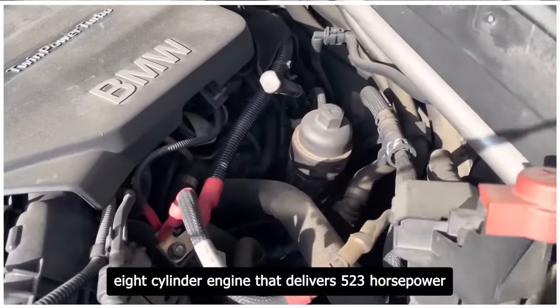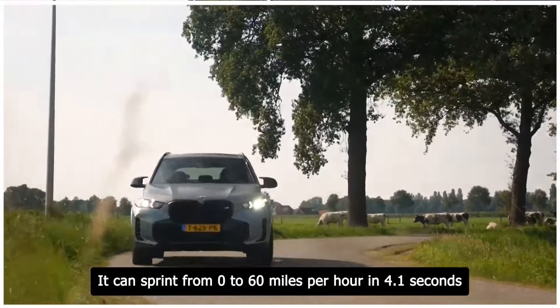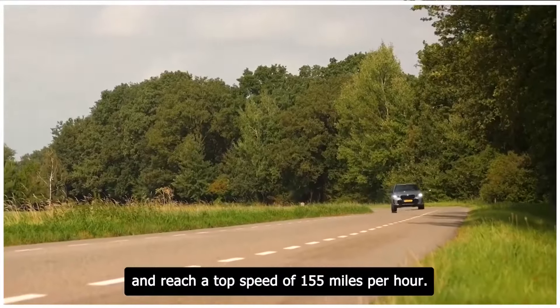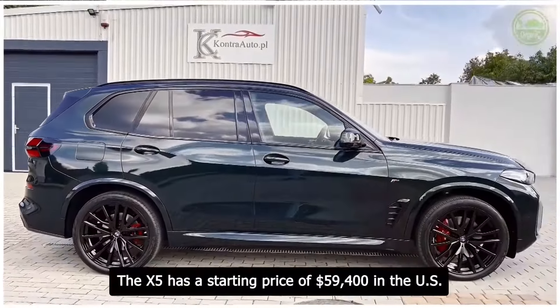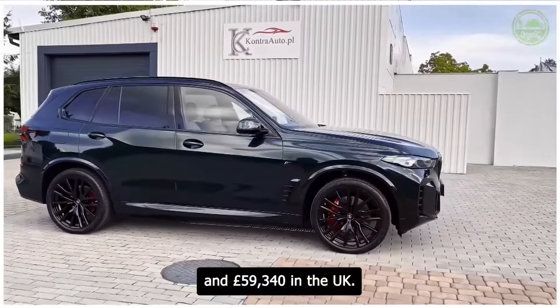The X5 also has an optional 4.4-liter twin-turbocharged eight-cylinder engine that delivers 523 horsepower and 553 pound-feet of torque. It can sprint from 0 to 60 miles per hour in 4.1 seconds and reach a top speed of 155 miles per hour. The X5 has a starting price of $59,400 in the US and £59,340 in the UK.